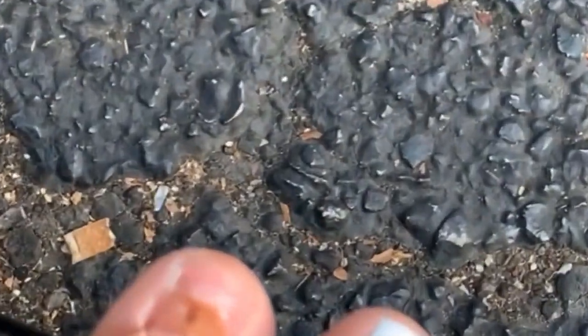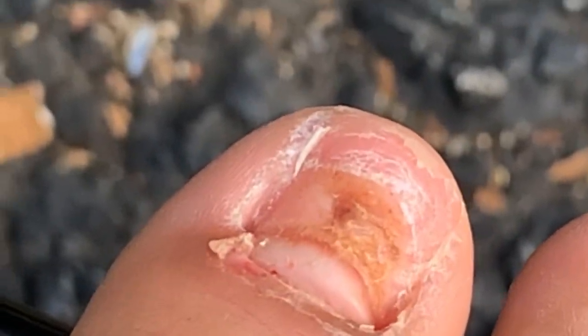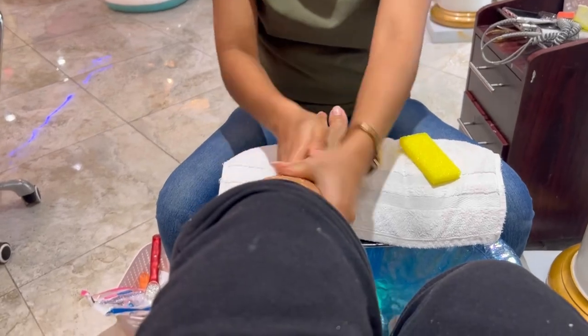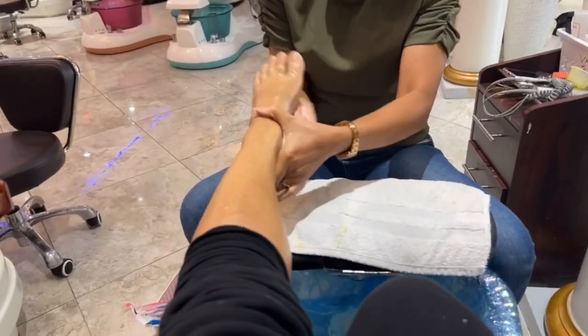This video was like two years ago, that's when both of my toes was messed up. As you can see, both of my toenails have grown perfectly within five months.